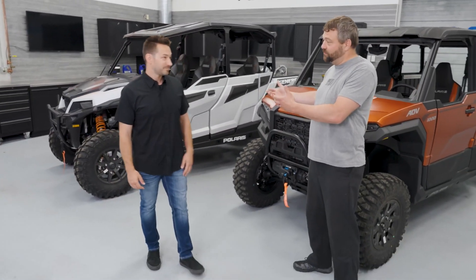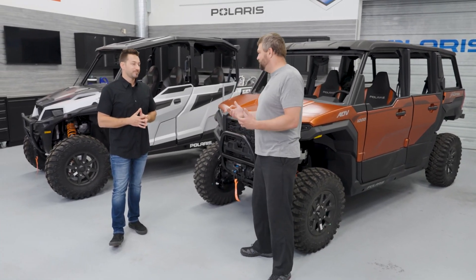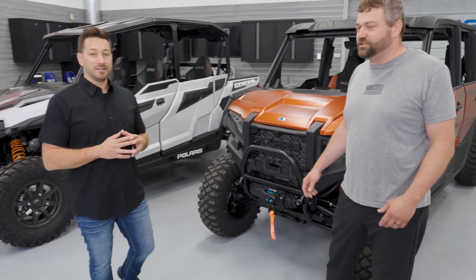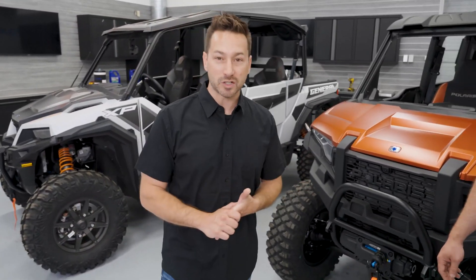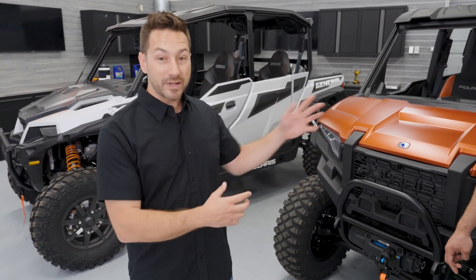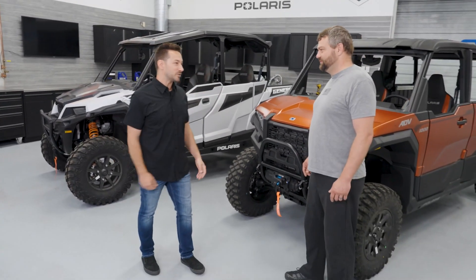When talking crossover, the General fits that role well. The Polaris Expedition, on the other hand, is all about adventure riding — getting you and your gear further out in the backcountry, taking that 72-hour adventure. The Polaris Expedition was built from the ground up with adventure in mind, which is why they're separating crossover from the adventure segment with this all-new product.